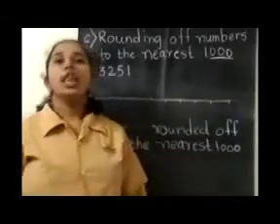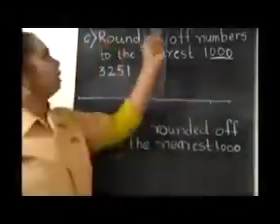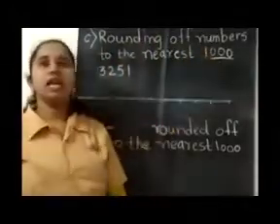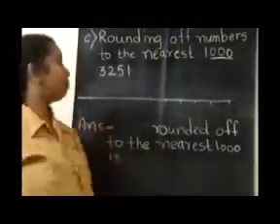Children, now we will see rounding of numbers to the nearest 1000. Let's see the first example.